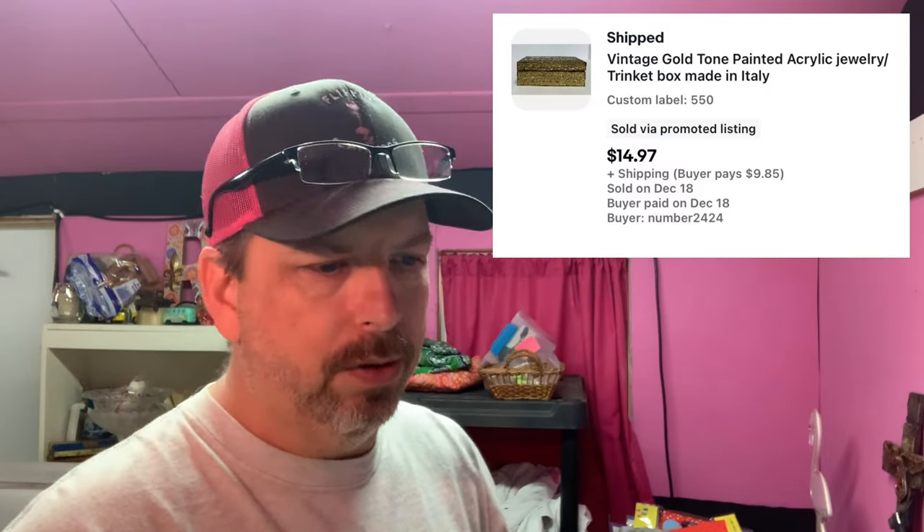Then there's a vintage gold-tone painted acrylic jewelry trinket box — it's already all wrapped up. This had sold once before, but they canceled the order, and then it sold again for $14.97. Buyer's all in at $25.76. Renee can put a picture up of it.